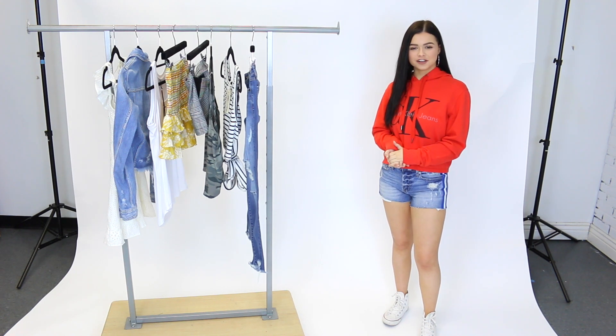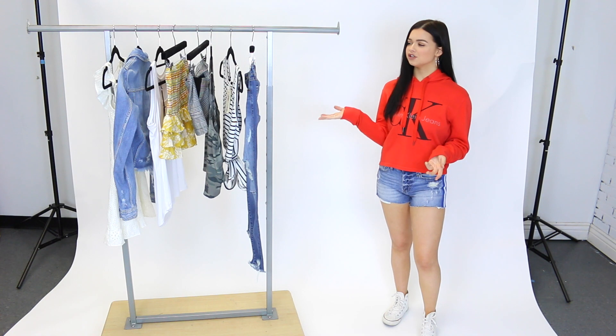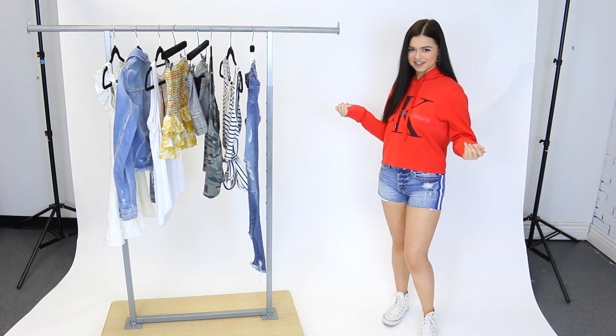Hey guys, it's Alyssa and welcome back to Mixology's YouTube channel. Today I'm taking you behind the scenes in the creative studio to show you Mixology's new arrivals from this week. So let's get started.